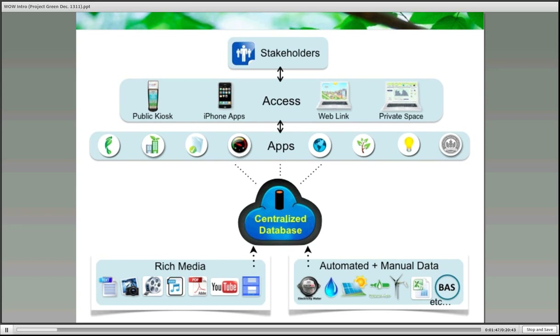Next, we have the application layer. This is where our many different apps can present your information and measurement data in various easily accessible and understandable manners. To access your app, we have a variety of means at your disposal. We have freestanding, UL-listed kiosks, which we strongly recommend as a standard icon of change and a focal point of your organization's sustainability efforts.